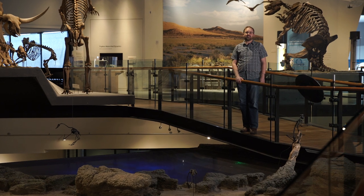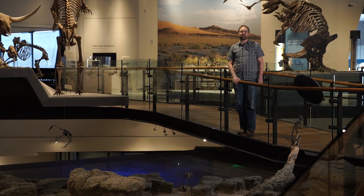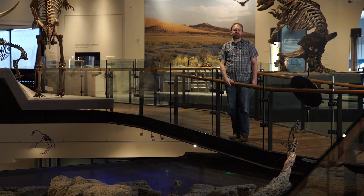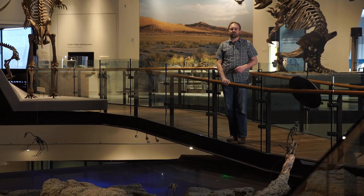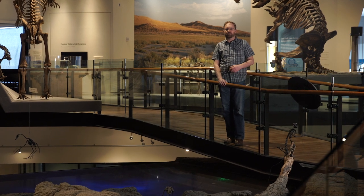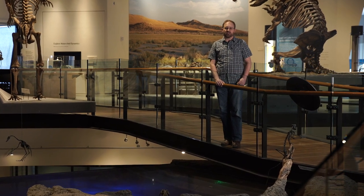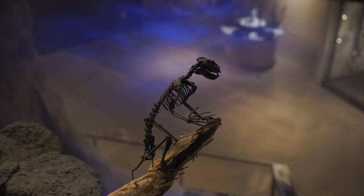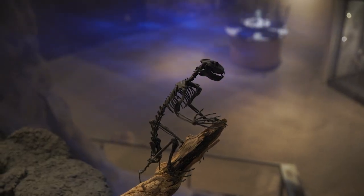Further back in time, some 50 million years ago during the Eocene, much of Utah and Wyoming was covered in large freshwater lakes. These lakes were teeming with life with all sorts of birds as well as mammals including this early relative of humans, North Arctis, on this branch. There were also strange microbial structures called stromatolites which we also find in the Great Salt Lake today.